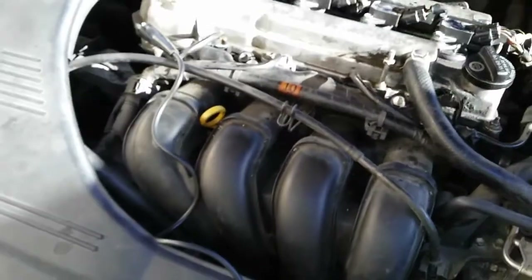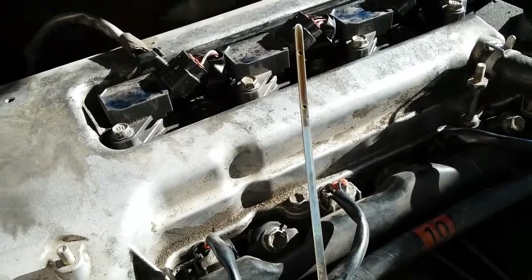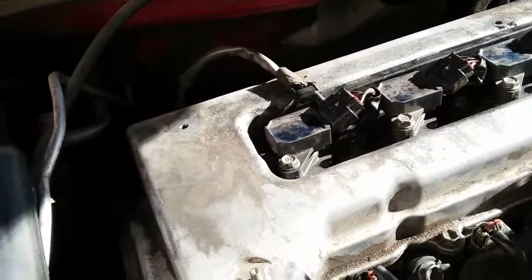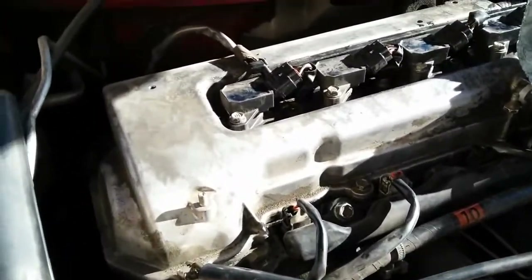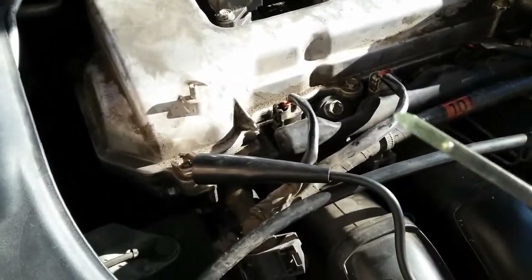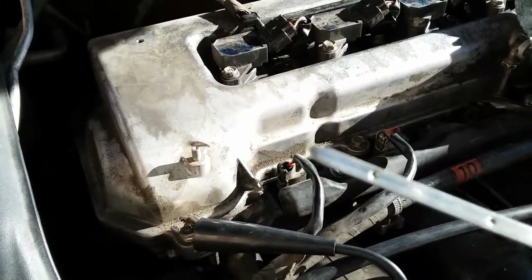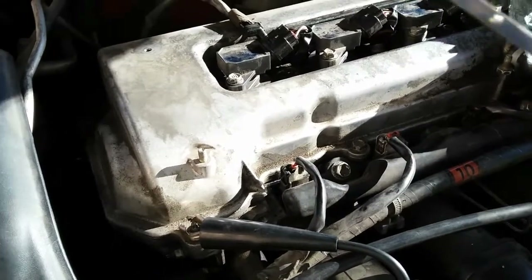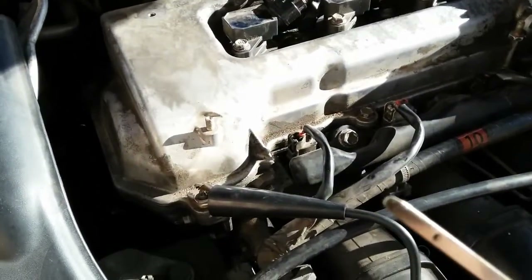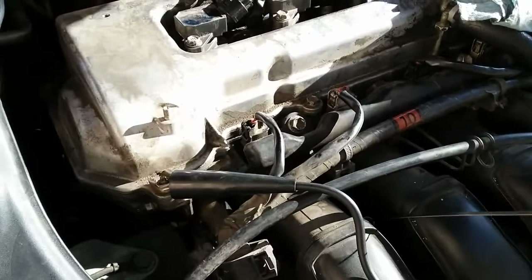I'm going to show you guys the oil level condition right now. As I remove the oil dipstick — this is deceiving, it shows that there is some type of oil in the engine. I'm going to clean it and put it back in. As you can see, it's pretty much bone dry — not even an indication of oil at the tip of the dipstick. I'll put it back in one more time just to confirm. No oil.